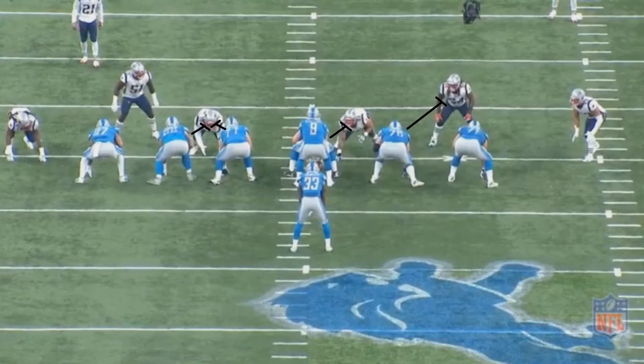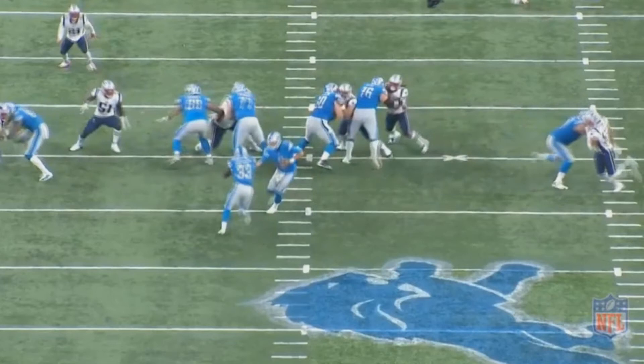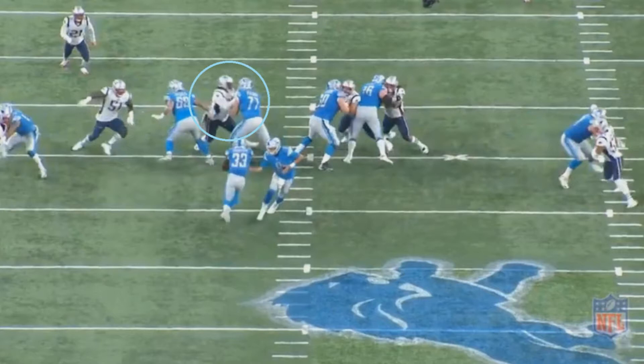After their left tackle gets done with the double team, he's going to move up to block a linebacker, meaning assuming every lineman makes their block, the next closest Patriot who could be in the way is Harmon right over there. One of the interesting things you're going to see on this play is that despite Malcolm Brown getting double teamed, he still does a pretty good job of getting into good positioning once the double team is off.